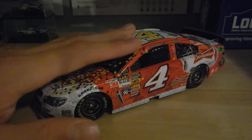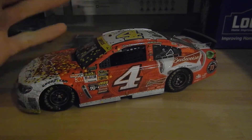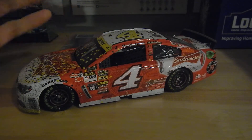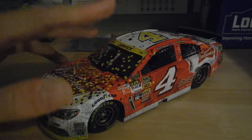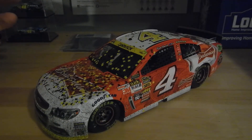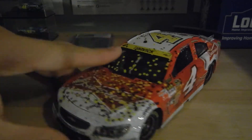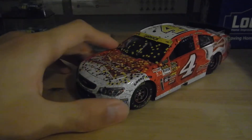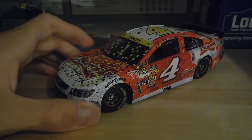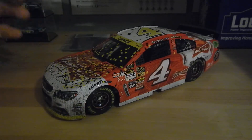This car is from the 2014 Ford Igloo 400, and that was my first race that I went to. I just love this thing because of the memories that are associated with it. And it looks pretty darn cool. It was my first raced version 1:24 that I have, which is pretty cool too.